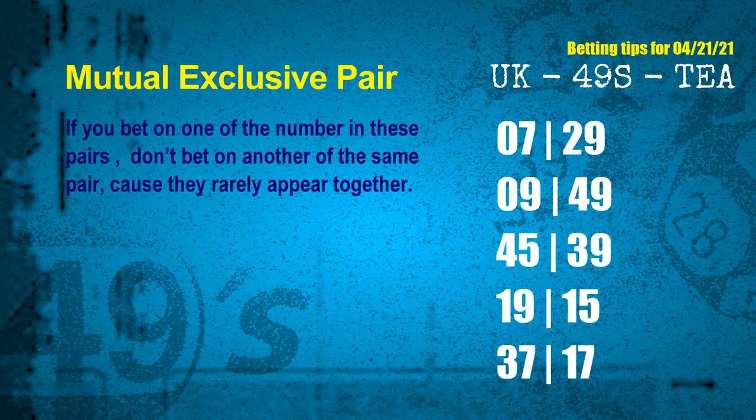Now we have some following ones and ball colors. Here are tips to increase your hit odds. Mutual exclusive pairs: these numbers both match the following ones and colors, but according to thousands of results, they rarely appear together. If you bet on one, don't bet the other in the same pair. The mutual exclusive pairs for next draw are: 07 and 29, 09 and 49, 45 and 39, 19 and 15, 37 and 17.